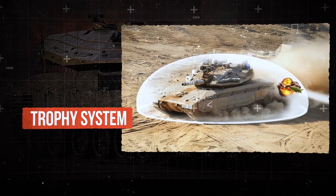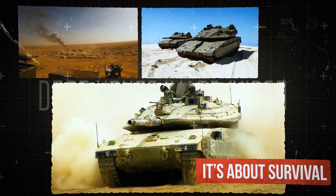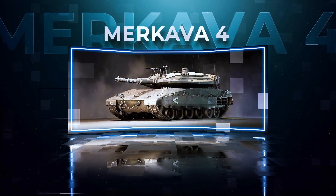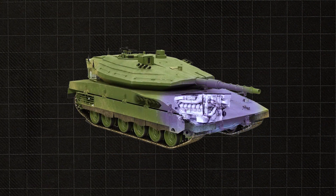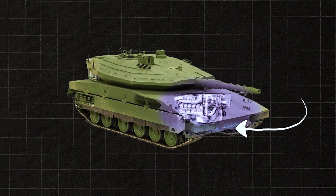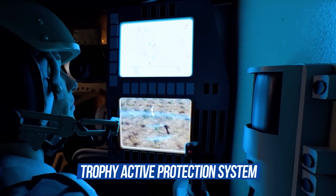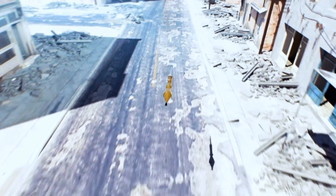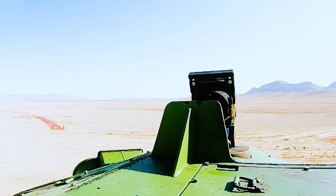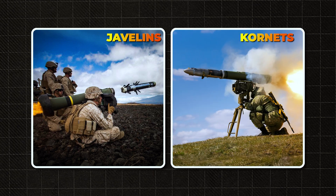You've never looked at tanks this way before. This isn't just about firepower — it's about survival. Behold the Merkava IV. Its most distinctive feature: the engine sits at the front. This unconventional layout turns the engine into an extra layer of armor. The Trophy Active Protection System detects and intercepts incoming missiles and anti-tank guided weapons, offering effective defense against some of the deadliest threats of modern battlefields, including Javelins and Kornets.